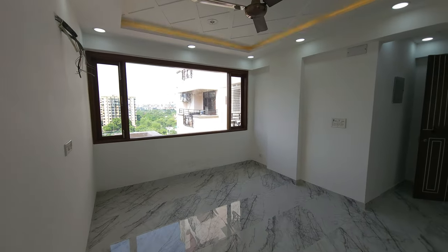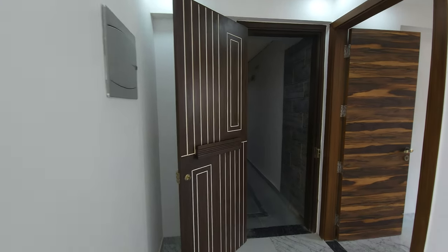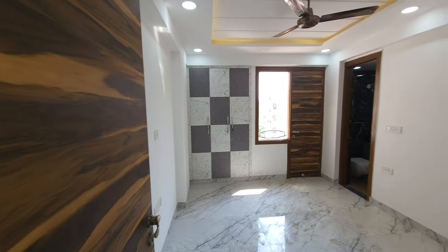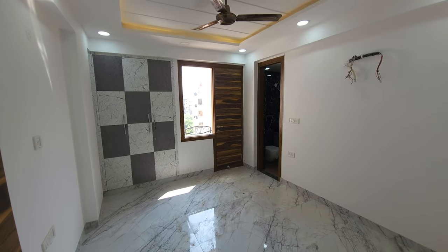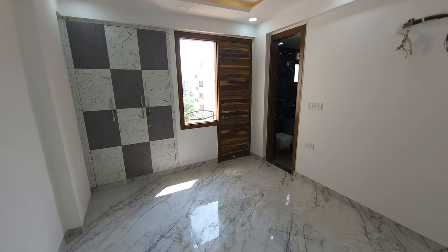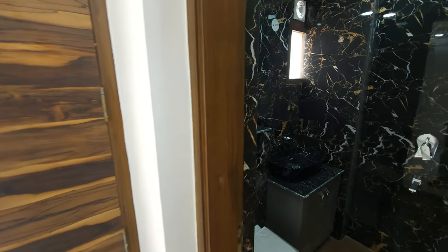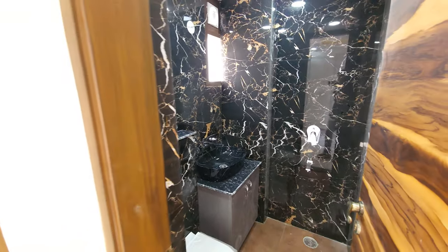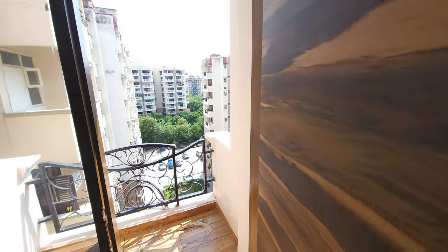Now let's go to our first bedroom. The first bedroom which we enter is on the left side. So this is your first bedroom. With this bedroom you have a good bathroom, and with this you have a nice balcony.